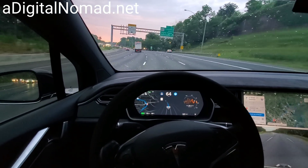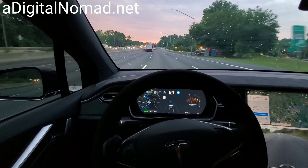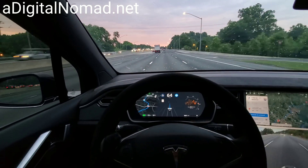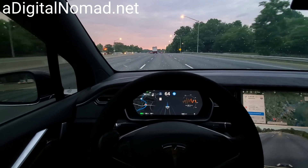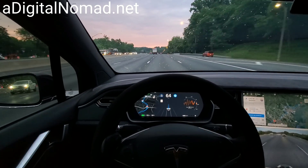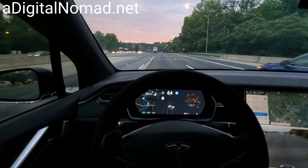Yeah, it's not real smooth in the corners here — it jerks the car around. This is in these more recent versions of software. It didn't used to do that. Maybe it's being more accurate, I don't know. But it's just not as smooth as it used to be.